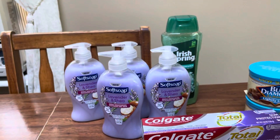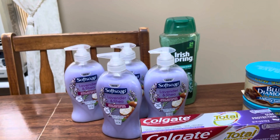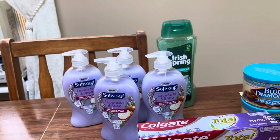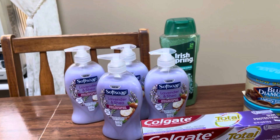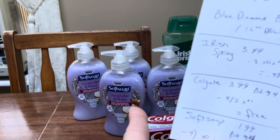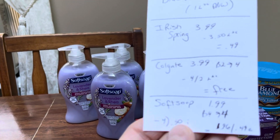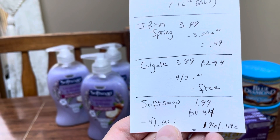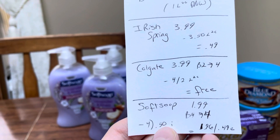And then the Soft Soap — my store had all small bottles except for this one. Hopefully you're able to track down the 11.25 ounce size, because I bought it and it's 50 cents, but it has to be that size, so don't grab the small ones. It's $1.99, buy four, get back four dollars — so it's $1.96 for all four bottles, or 49 cents each.